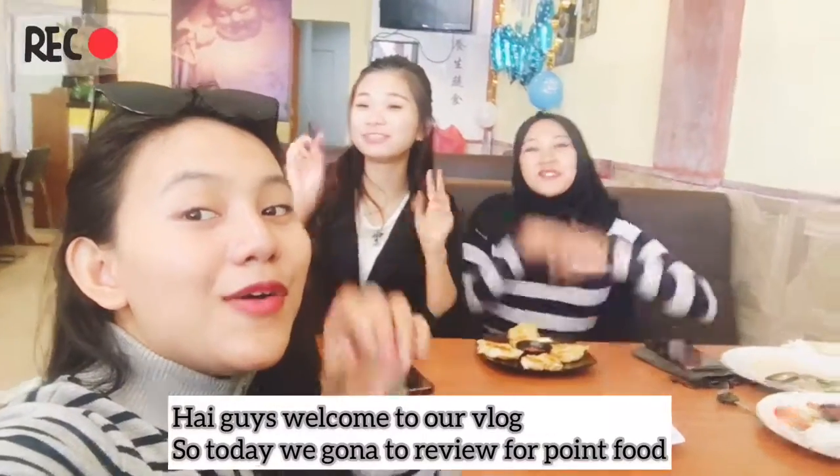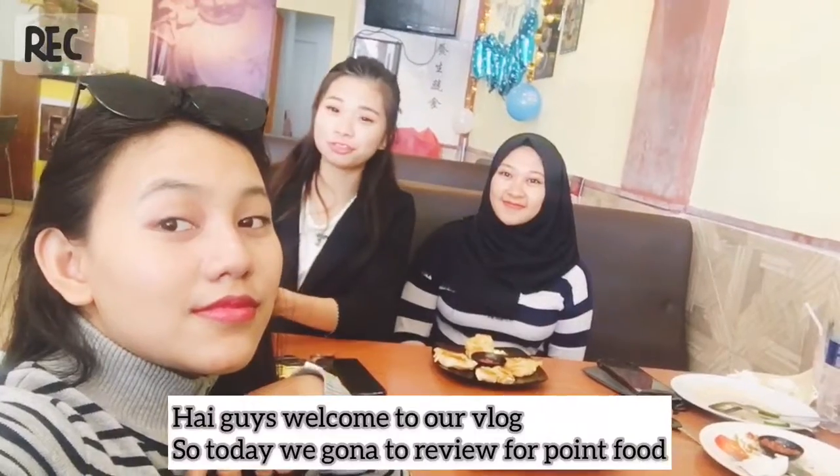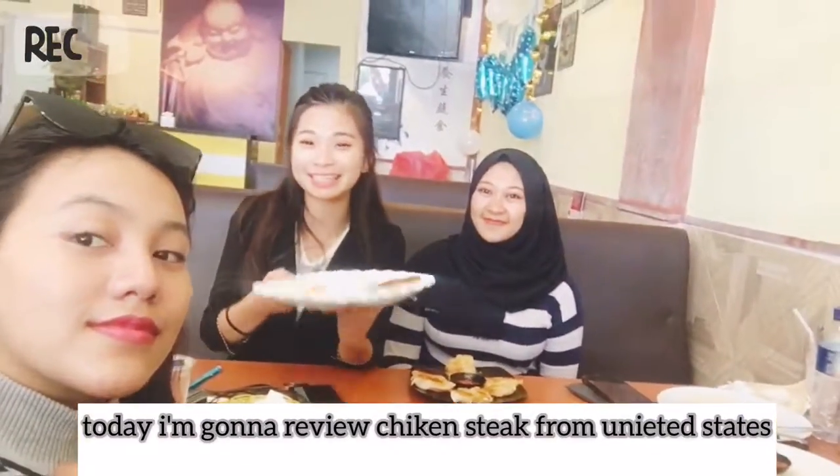Hi guys! Welcome to our shop! So today we are going to make a review for foreign food. Today I am going to review chicken steak from 9 Feet Steak.